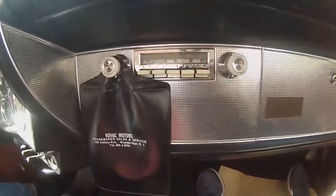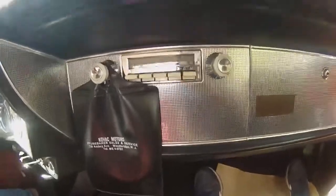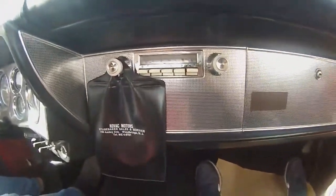New Jersey is where Kovac Motors was. Did I say that right? Kovac. 60-year-old car and we're driving it. It's out of Indiana — South Bend, Indiana.